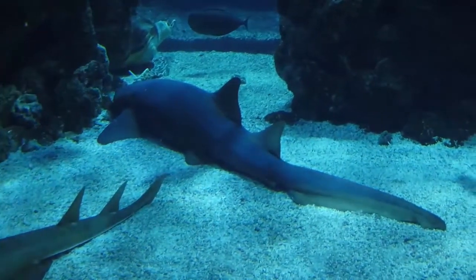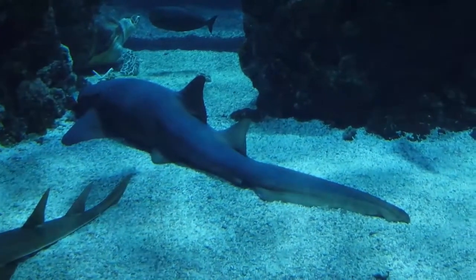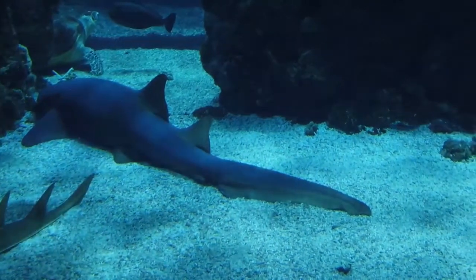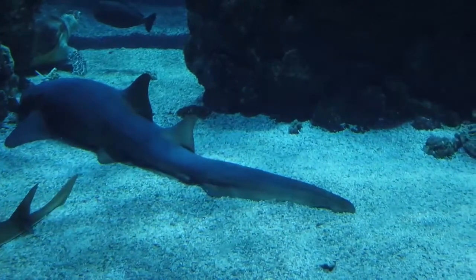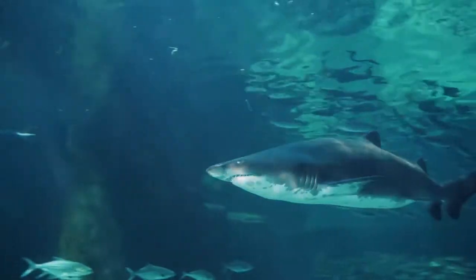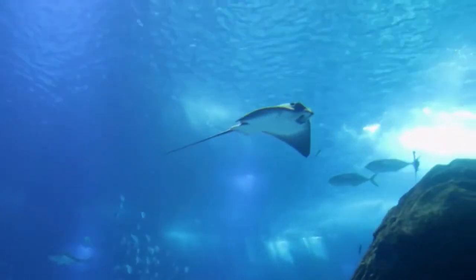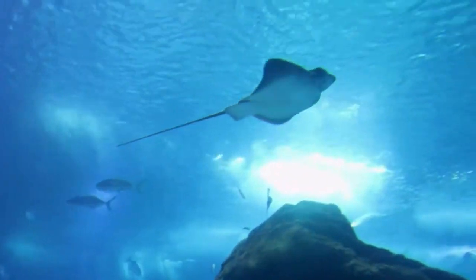Most sharks have good eyesight. Most sharks can see well in dark-lighted areas, have fantastic night vision, and can see colors. The back of sharks' eyeballs has a reflective layer of tissue called a tapetum, which helps sharks see extremely well with little light.